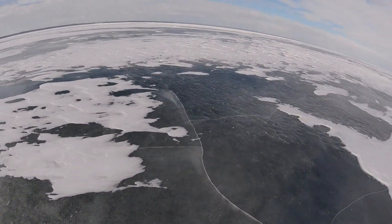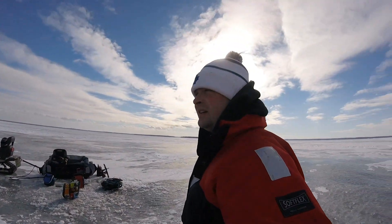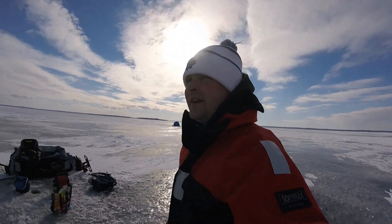We did cross two pretty sizable pressure cracks on the way out. We found a safe way around it, but they're pretty bad out here this year. Before I set up, this crack right here was not there. We've had a couple earthquake-like events, I think.